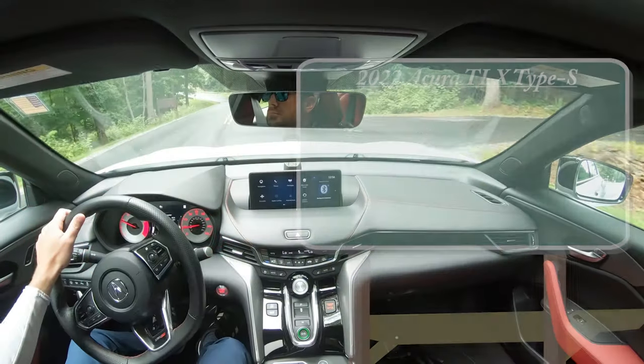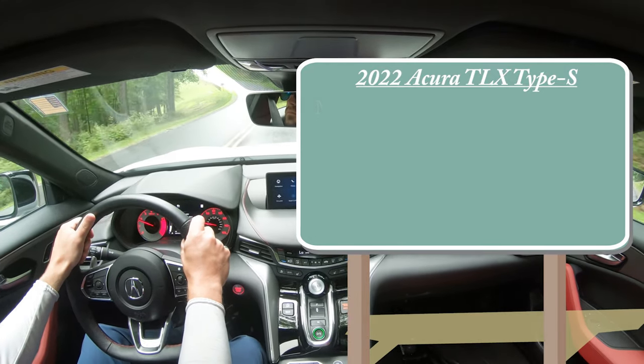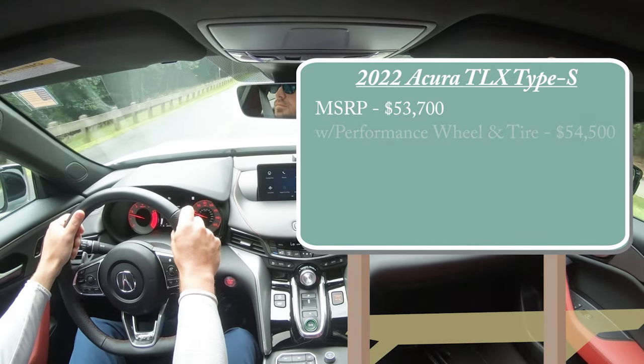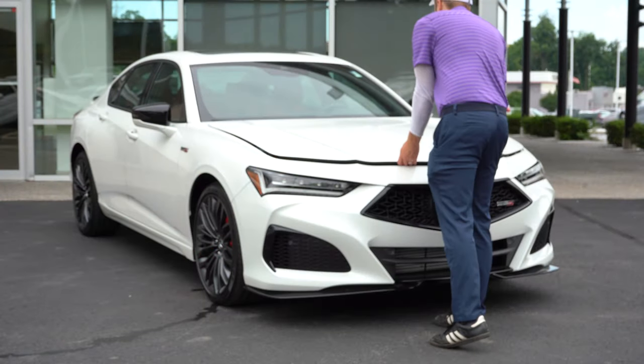As always, let's start with pricing. MSRP for the 2022 TLX Type S will start at $53,700. Then there is a performance wheel and tire package; that one is going to start at $54,500. But regardless of what setup you go with, the power plant is going to be the same on the Type S.